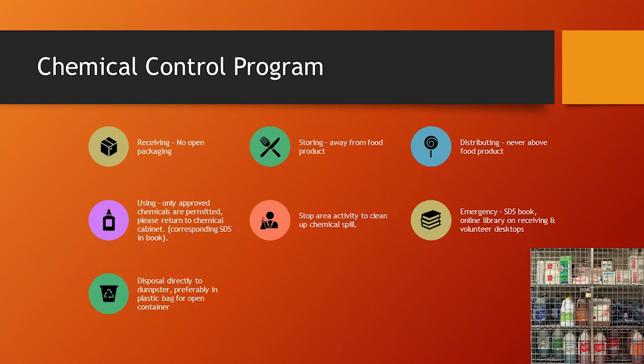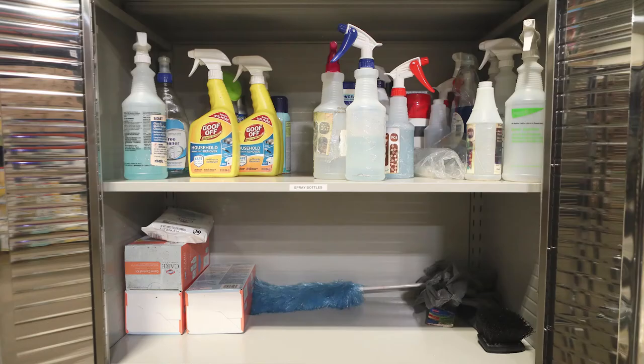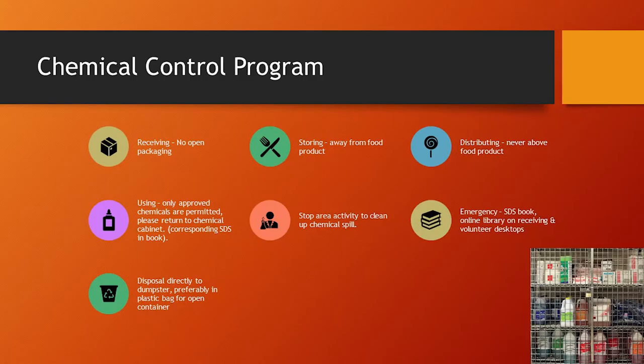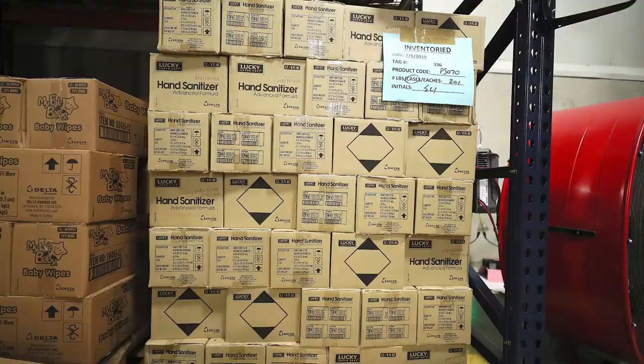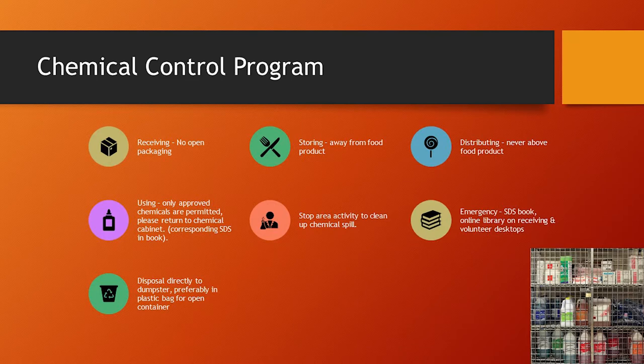Next, we're going to be talking about the chemical control program. This refers to two different types: chemicals we receive for distribution to our agency network, and chemicals we use in the facility for sanitation and cleaning. Both scenarios require measures to make sure there's no chance of chemicals being transferred to food as a food safety risk. First, consider the receiving process — any chemical coming in must have absolutely no open packaging whatsoever. It needs to be sealed tight in its original packaging, and it also needs to have the safety data sheet.